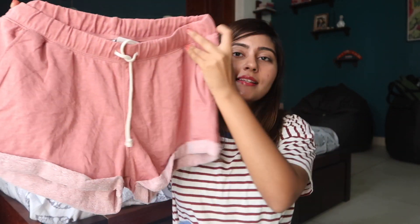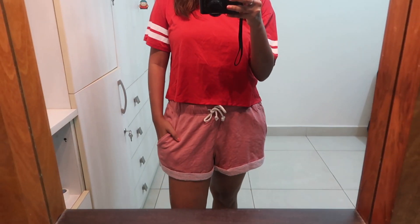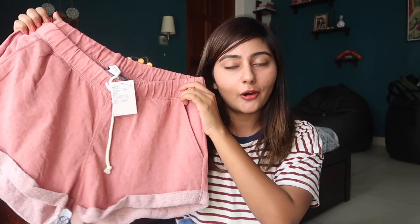The next thing I picked up is another pair of shorts from H&M. They're similar to the ones from Forever 21 but slightly more expensive — those were 699 and these are 799 rupees. These are slightly more comfortable though, and again my priority was shorts with pockets, and these have pockets. I really like the color.